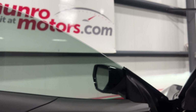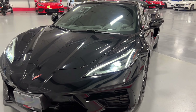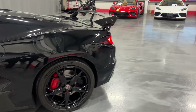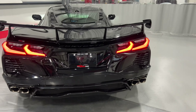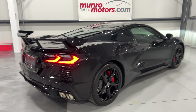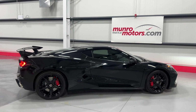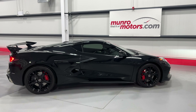We'll hop out and have a look and listen — great sound to it in performance mode with the dampers open. Here are those nice bright LED lights from the front, and there you have it folks — a 2020 Chevrolet Corvette Z51 3LT available at monroemotors.com. Come on down and have a look at this one for yourself — we look forward to seeing you real soon.